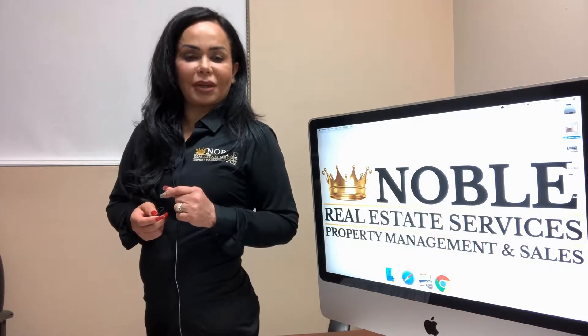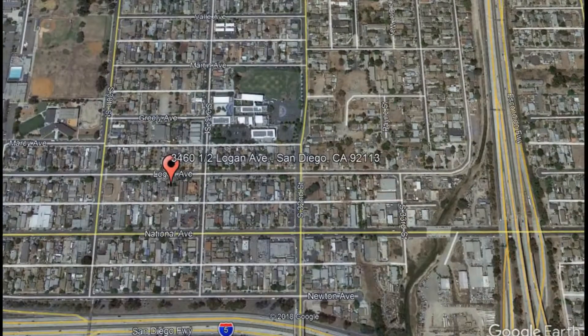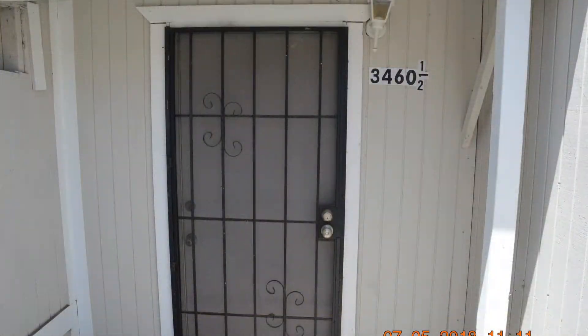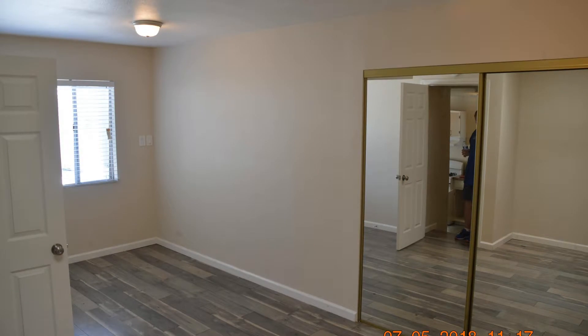Check out this available property and make it yours today. 3460 1½ Logan Avenue, San Diego, California. This two-bedroom one-bathroom unit is sure to feel like home. With new paint and fog granite in the kitchen, this unit is truly a gem. The bedrooms are nicely sized and with good closet space.